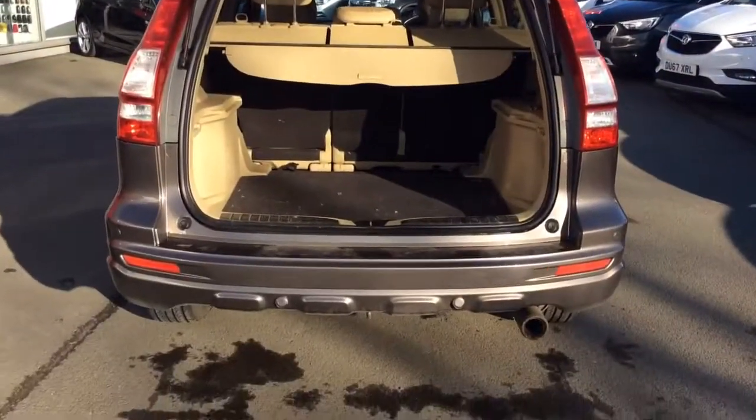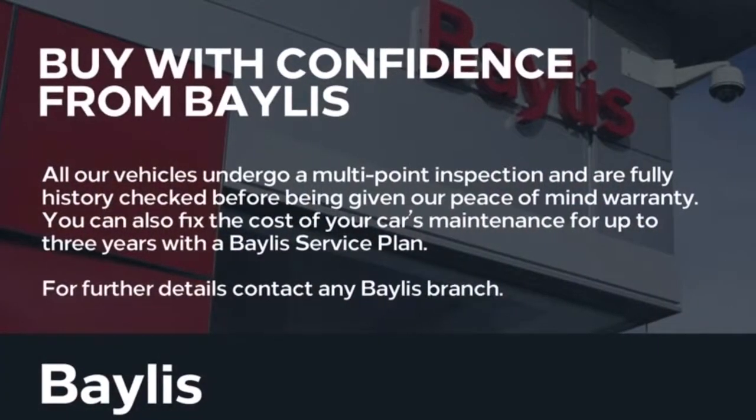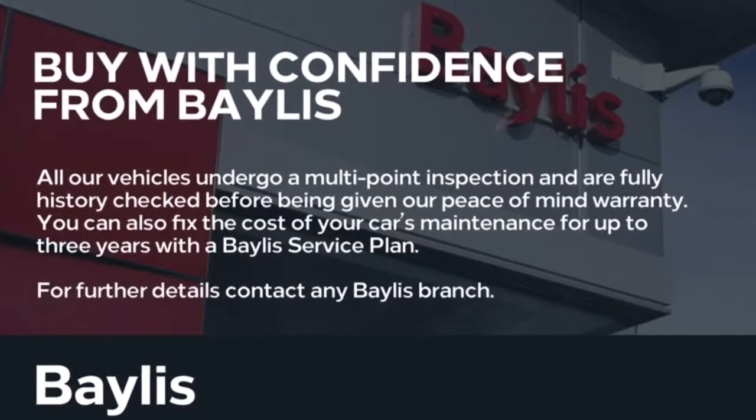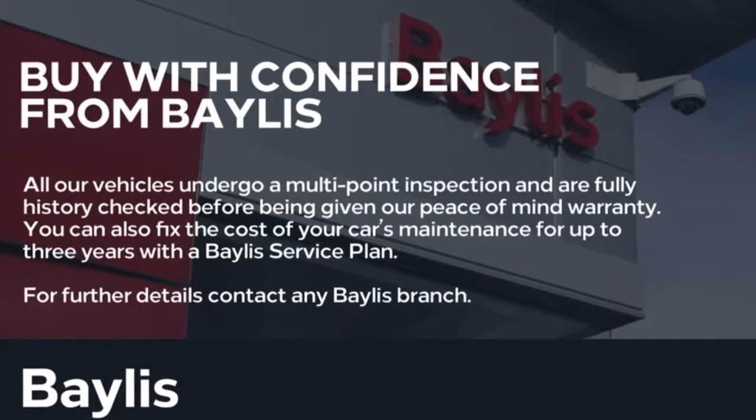Moving to the boot, as you can see this is very spacious. Finance options and Baylis service plans are available. If you are interested in this Honda, please give us a call at Baylis Vauxhall Evesham on 01386 768 400.